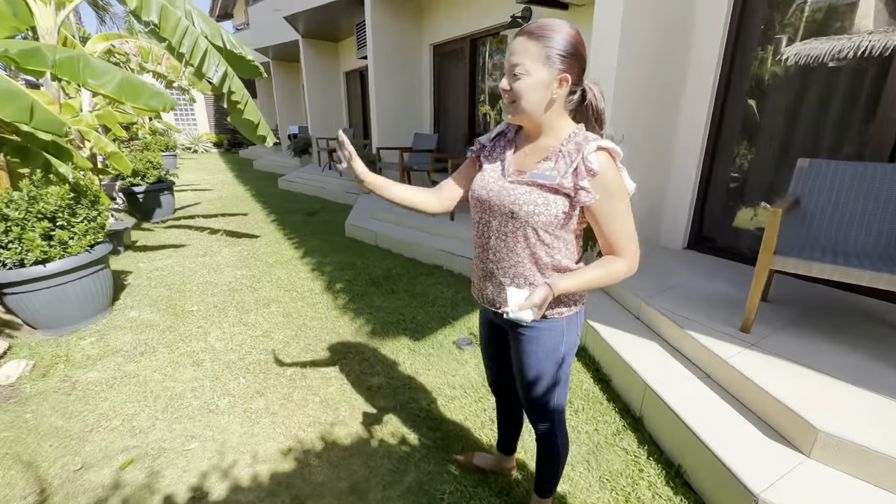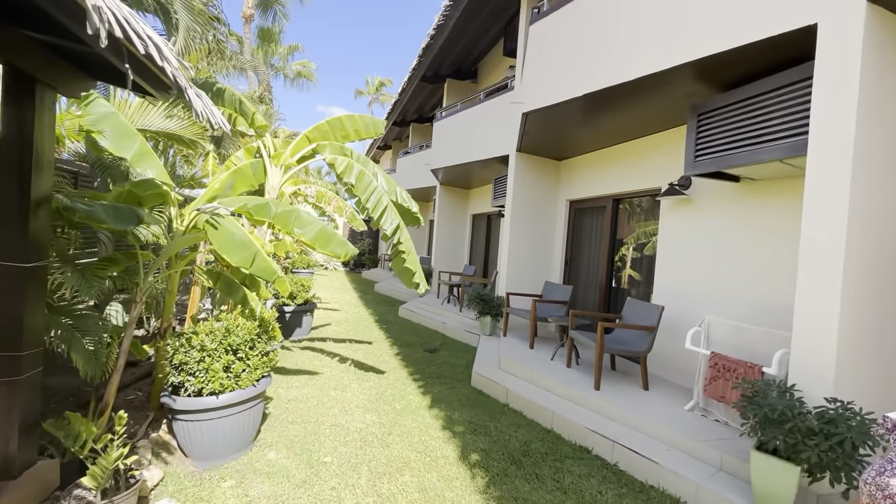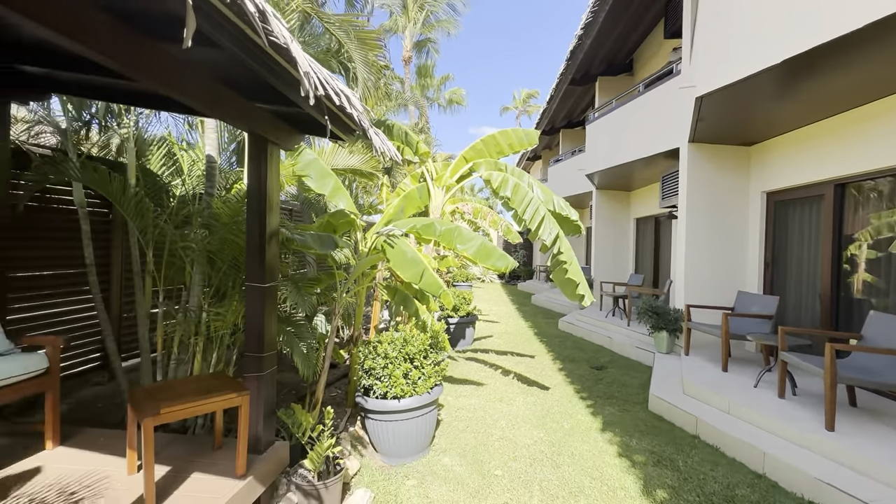This is one of the garden view rooms. We couldn't see the room inside because they were fully booked, but we will be showing you an oceanfront room soon.